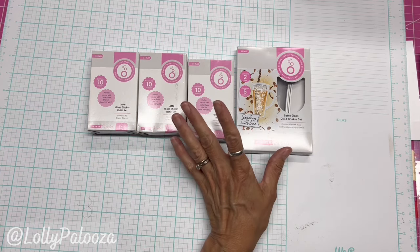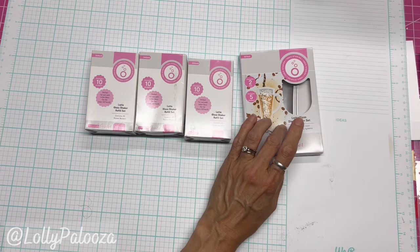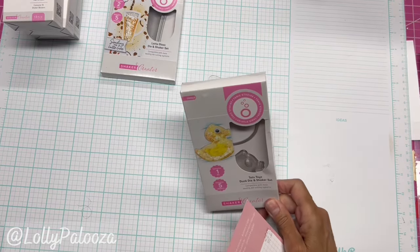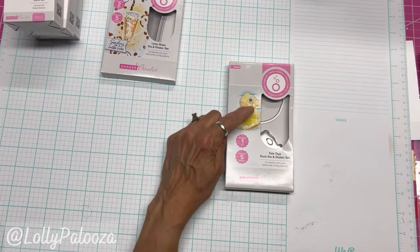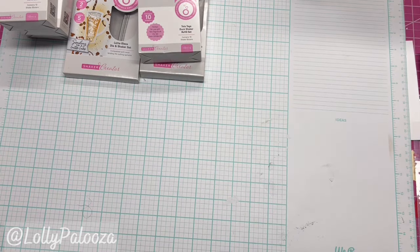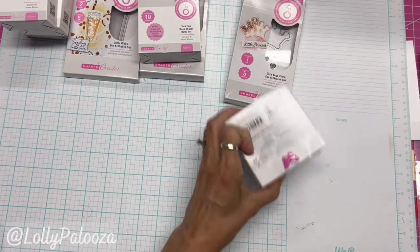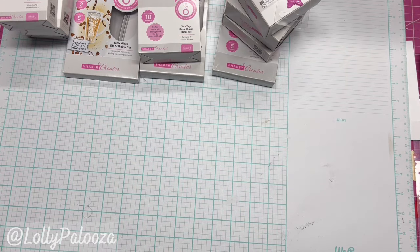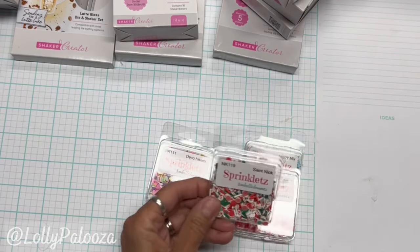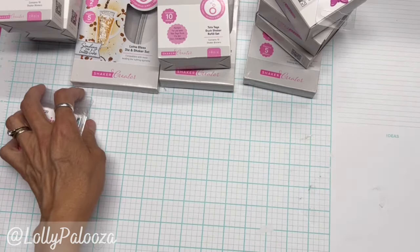Great thing to do with a whole group of friends or for a party. The Latte set is $9.95, and each refill set is $5.95. Also the Duck Die and Shaker Set — it's got the die, five blisters or domes, and one refill set of 10. Same price, $9.95 plus $5.95. We have the Tiara or Crown, also $9.95 plus three refills each at $5.95. And then on top of that we have sprinklets — Deco Hearts, Saint Nick, Sweet Hearts, and Wintry Mix — those four are $3.25 each.